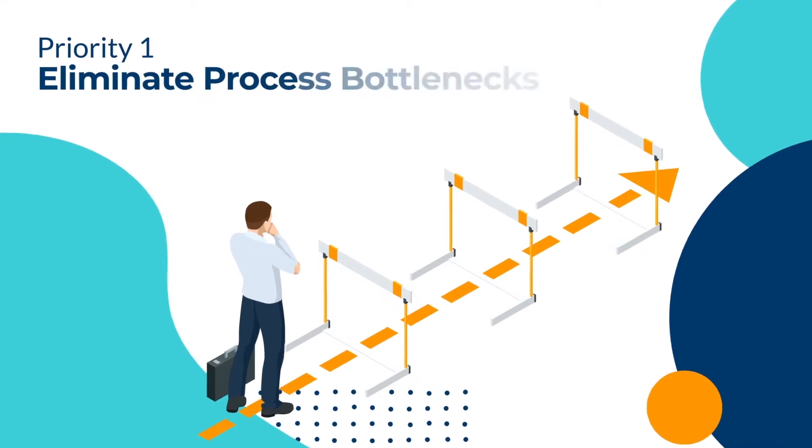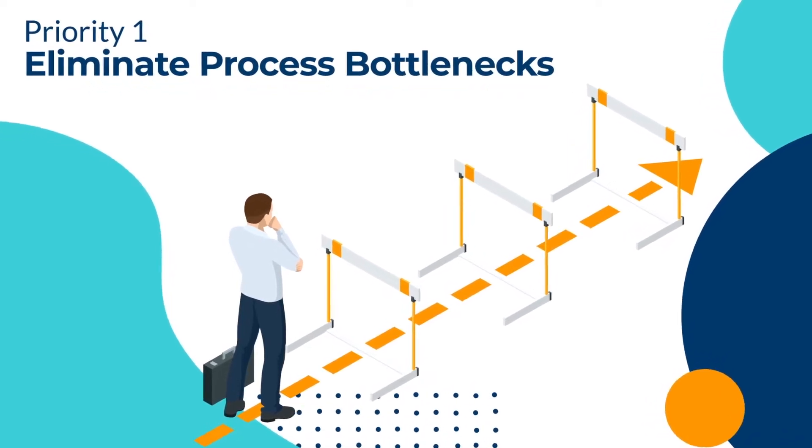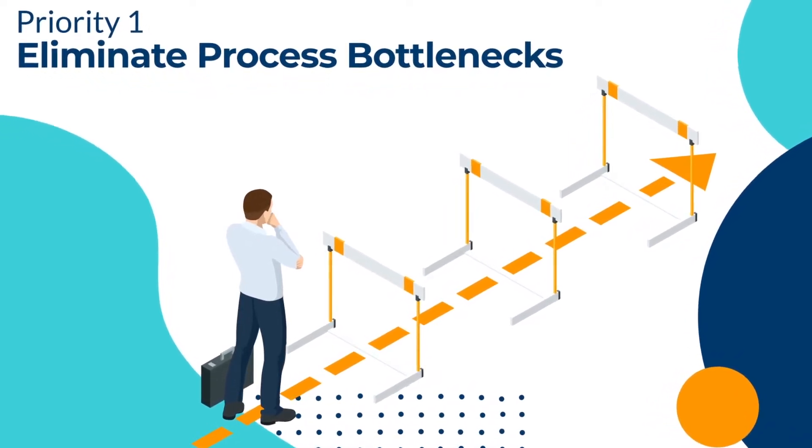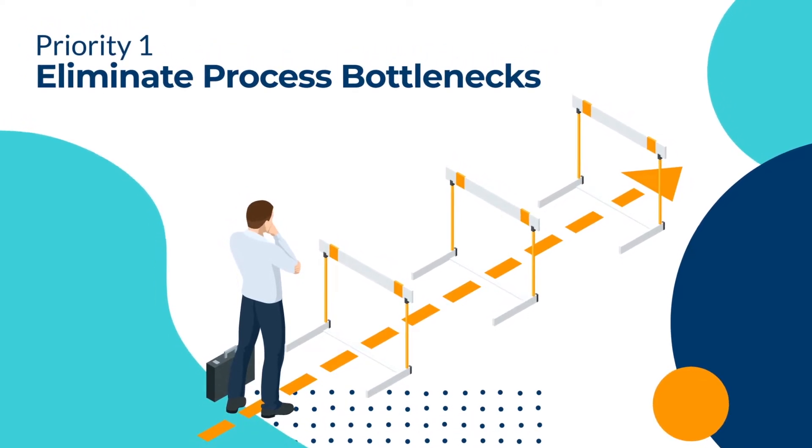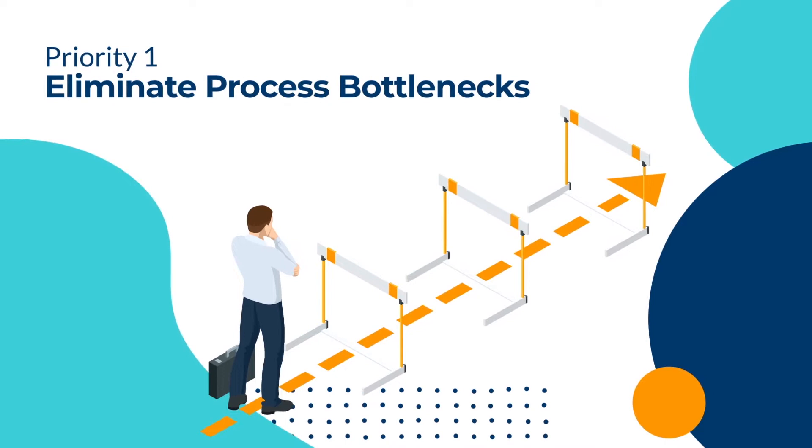Some purchase orders are created using outdated policies and procedures, resulting in errors. This causes bottlenecks that may delay the entire P2P process, regardless of the system you use.